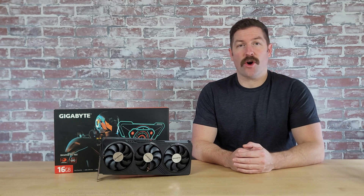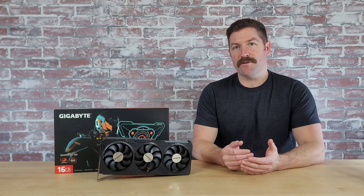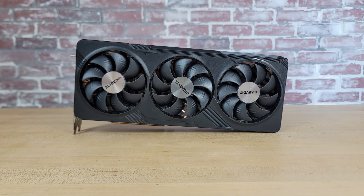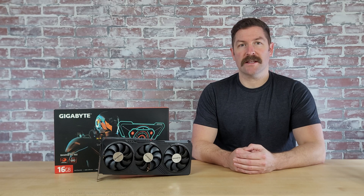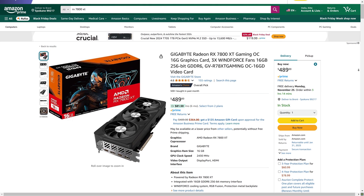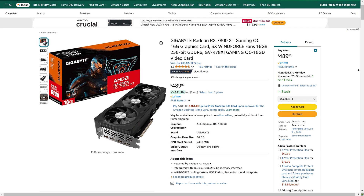I've had this Gigabyte Radeon RX 7800 XT for close to a year now, and in this video I wanted to give you a review on my experience using it. This is Gigabyte's Gaming OC Edition RX 7800 XT. You can currently get this graphics card for just $490 on Amazon and Newegg, making it one of the more affordable triple fan 7800 XTs currently available.